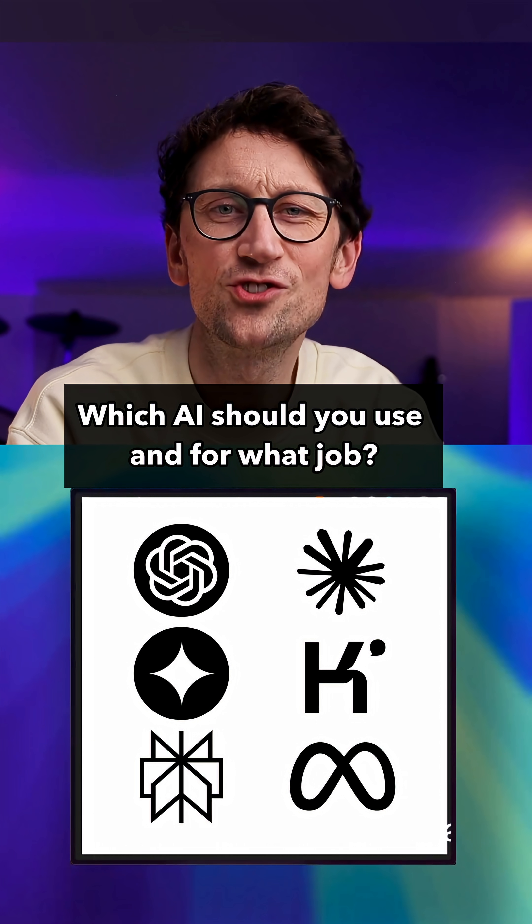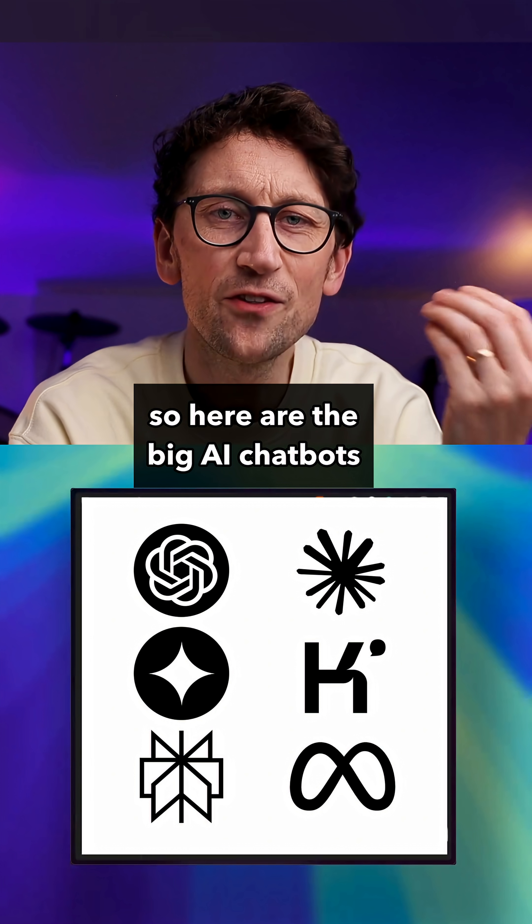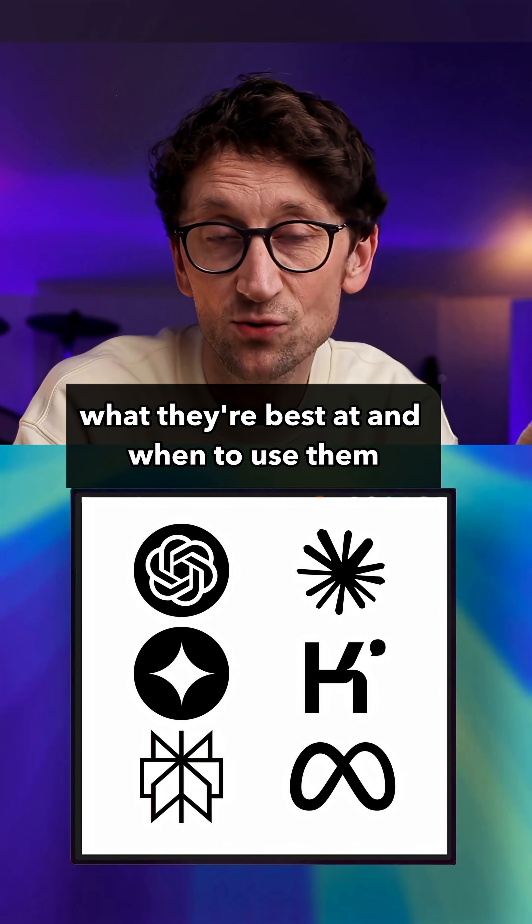Which AI should you use and for what job? I get asked that all the time. So here are the big AI chatbots, what they're best at and when to use them.